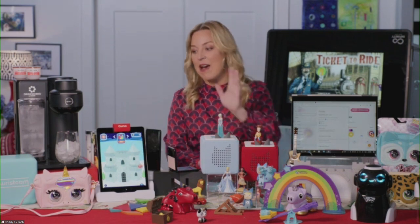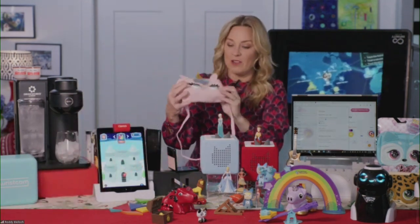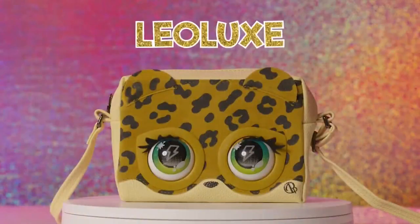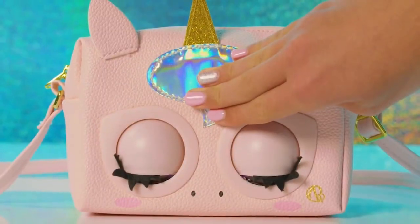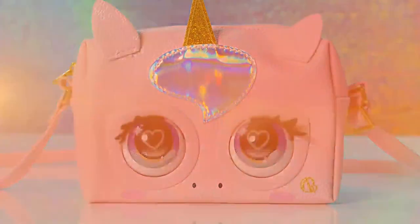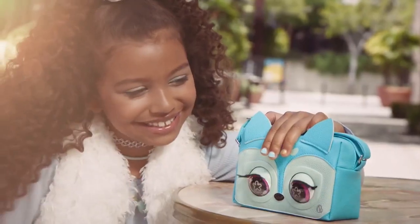I want to skip ahead to Spin Master Purse Pets — I think my daughter might love that, and it's one of my all-time favorites. This is the Glamicorn. These have 25 different expressions and are completely interactive with two different modes — they totally come to life. It's an actual purse, but also an interactive high-tech pet.